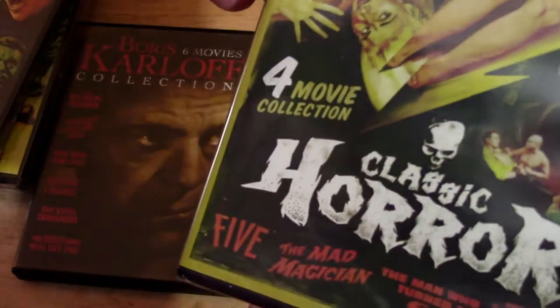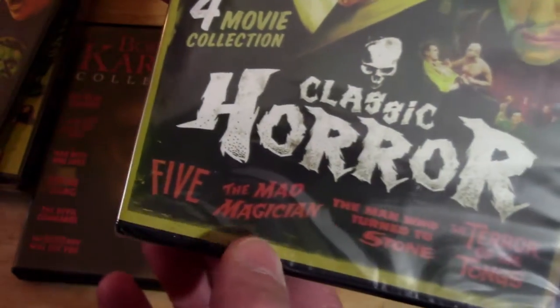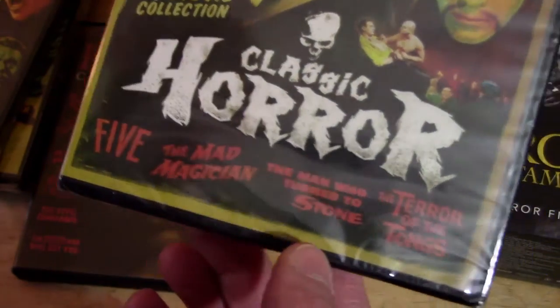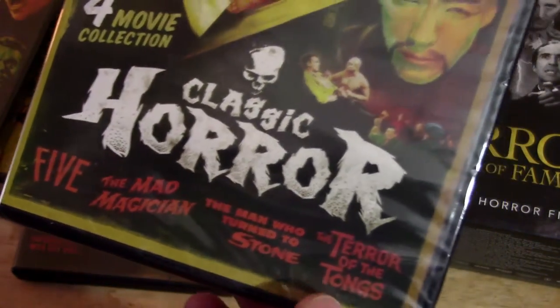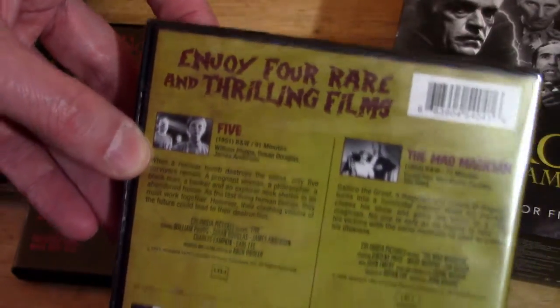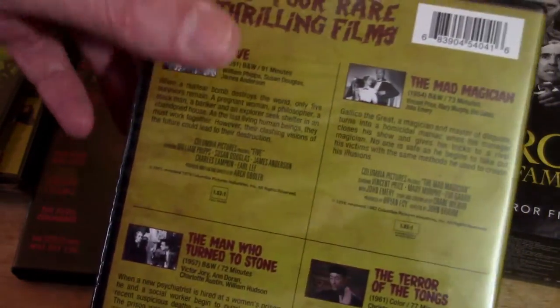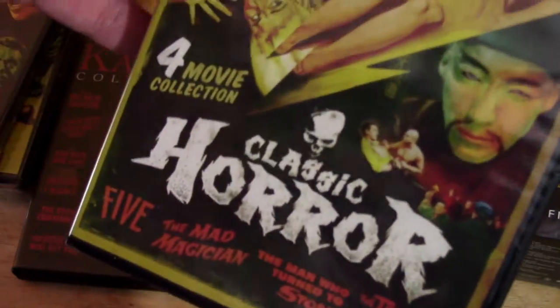Next up we've got Classic Horror — four movie collection. This has Five, The Mad Magician, another Price movie, The Man Who Turned to Stone, and The Terror of the Tongs. I actually had this individual DVD bookmarked on Amazon to buy, and now I don't have to because it's part of the set. So that's a cool one.